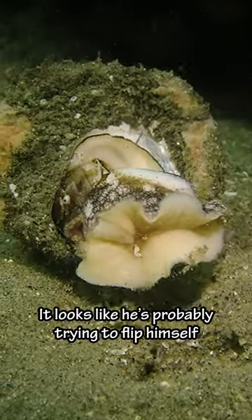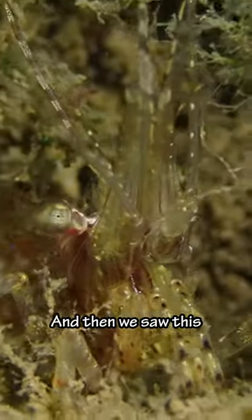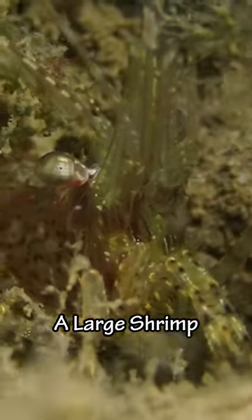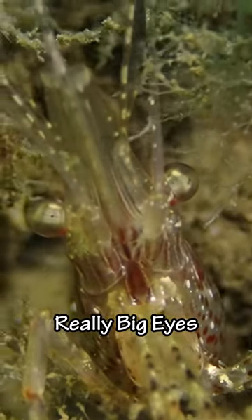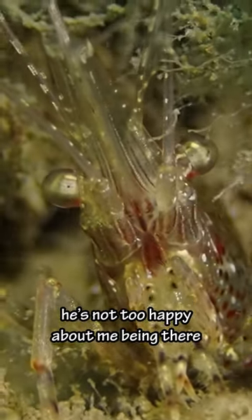It looks like he's probably trying to flip himself back over. And then we saw this coon-stripe shrimp, a large shrimp at about 4 or 5 inches long. This species has really big eyes and it looks like he's not too happy about me being there.